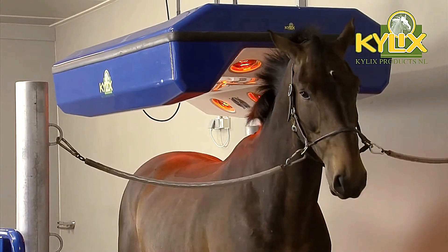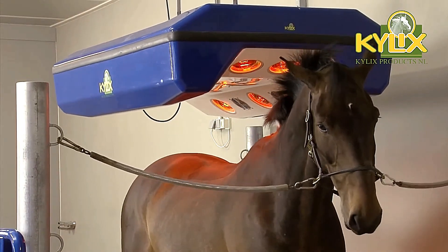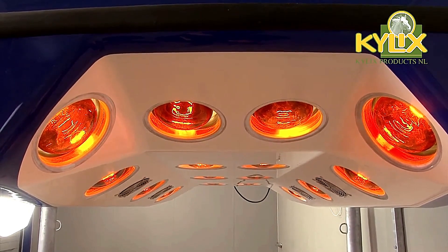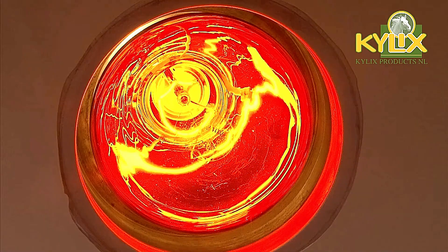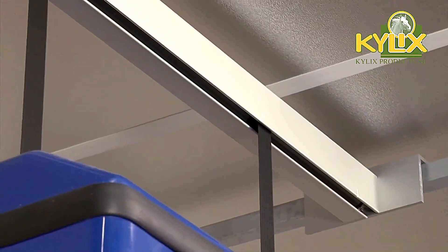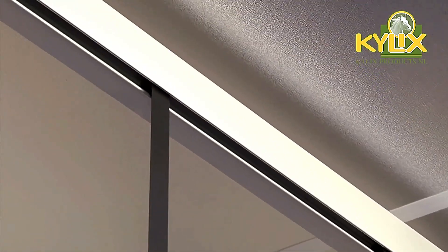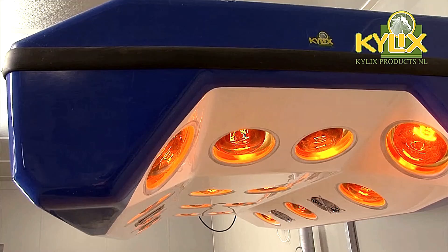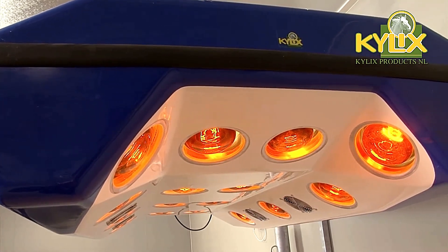This targeted therapy helps prevent muscle injuries, making it an essential tool for maintaining the overall well-being of horses, especially those involved in intense physical activity. The Kylix Tanning Beds are a perfect example of how technology is being used to improve the health and performance of animals, offering a more efficient and effective approach to horse care.